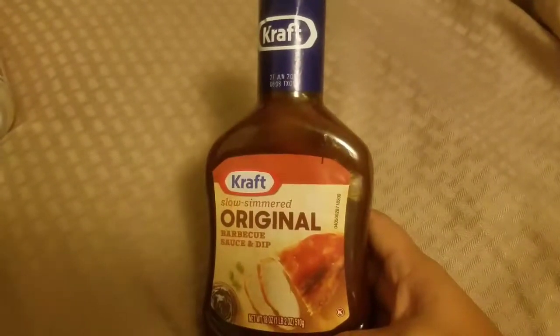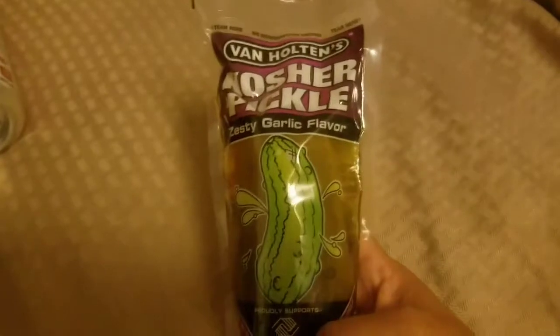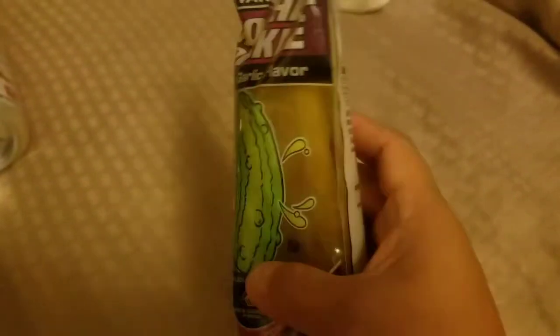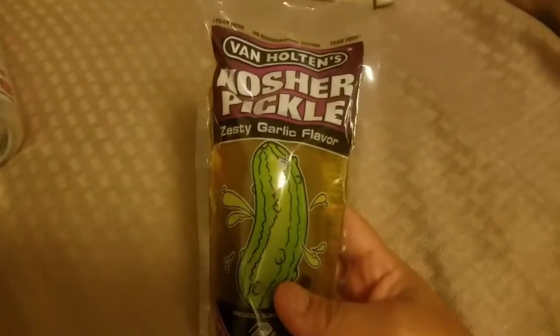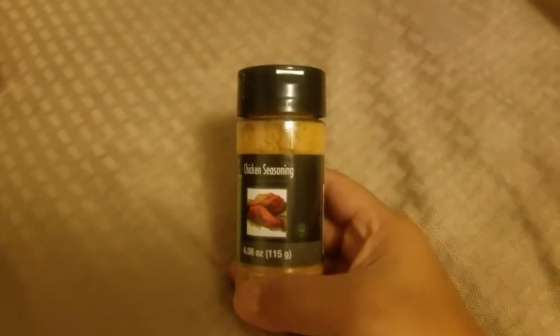Another essential is BBQ sauce — I'm not picky, we just need it. Someone, probably my oldest daughter, threw in a garlic-flavored pickle. We usually get these for Disneyland since the park pickles are really expensive — good tip: you can take food into Disneyland, so grab pickles from the 99 cent store instead of paying five dollars in the park. I also got a pineapple ice cream topping that looks delicious with vanilla ice cream, and some chicken seasoning.